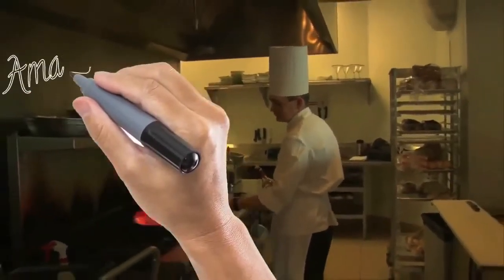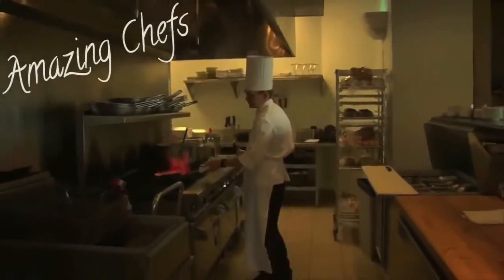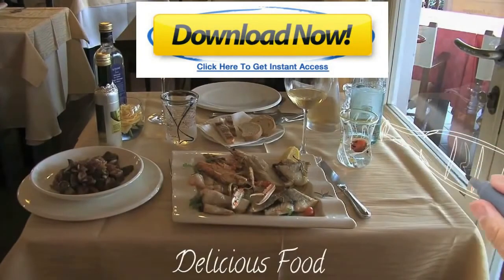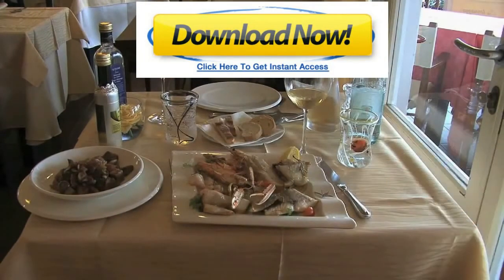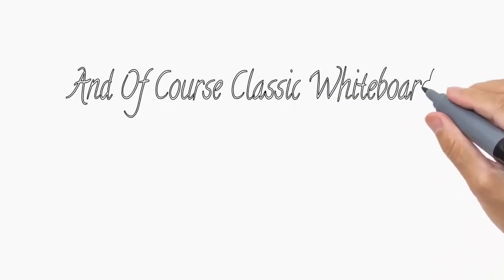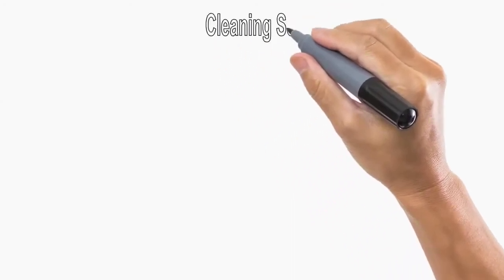As an example, take a look at this one for restaurants. And of course, classic whiteboard for all niches, including — let's do one for a cleaning service.